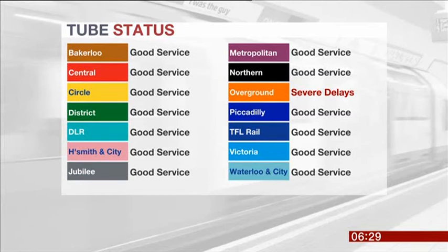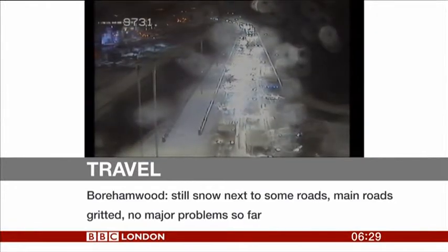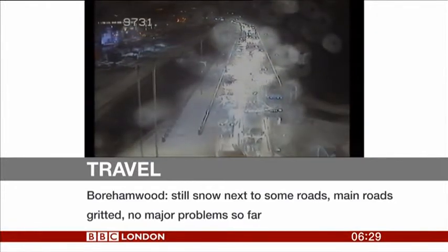There are delays on top of the park closure of the line, so do make sure you check before you head out. On the roads in Boreham Wood, there's still quite a bit of snow around next to the roads. This is the A1 coming into town at Stirling Corner. The Chelsea Embankment is closed westbound between Chelsea and Battersea Bridge — that's because of gas works.